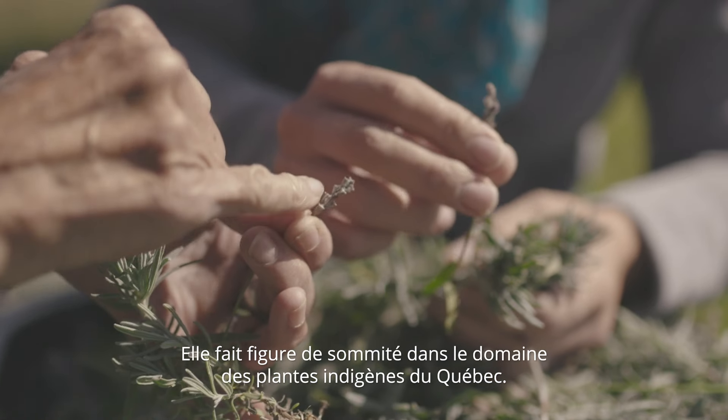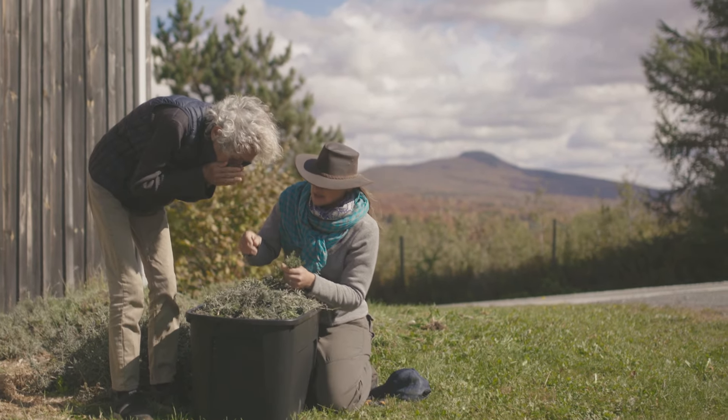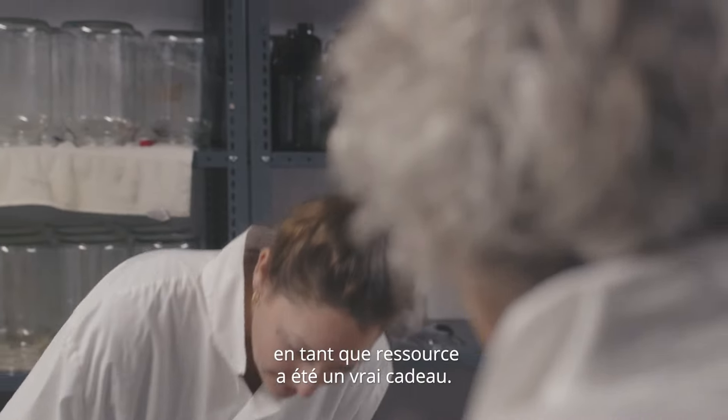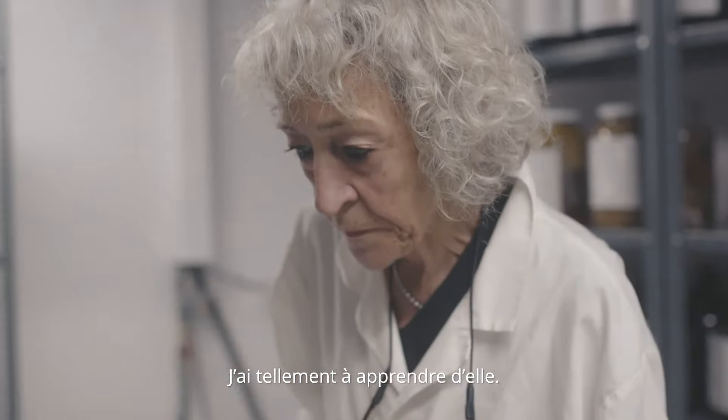She's an authority figure in the native and indigenous plants of Quebec, and to have her as part of our team as a resource has been a real gift. I have so much to learn from her.